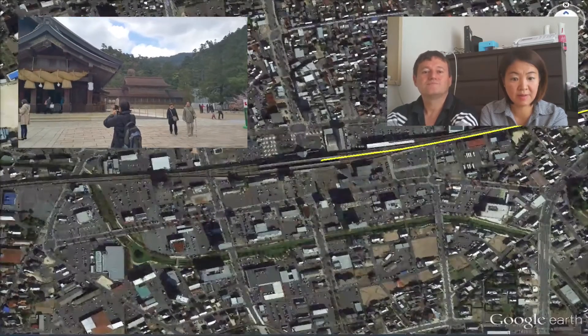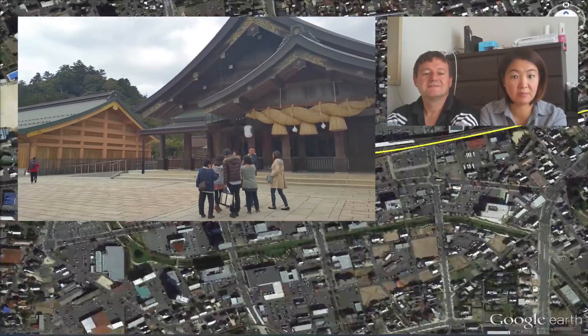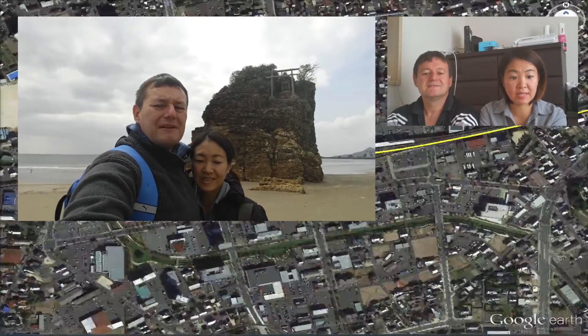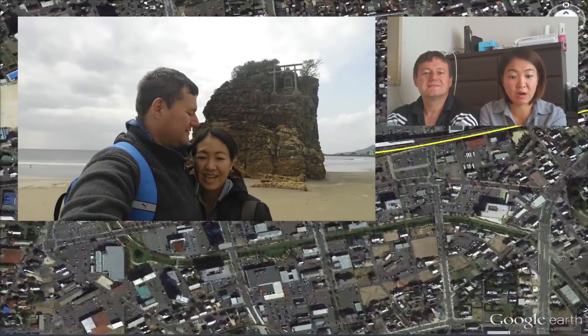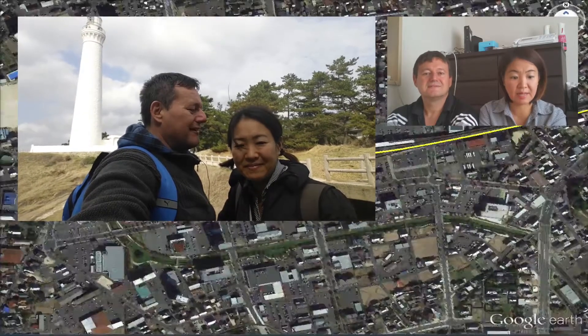We took the bus for about 30 minutes to Izumo Taisha Shrine, which is one of the most famous shrines in Japan. After leaving Izumo Taisha, we went to the famous rock at the beach and one of the oldest lighthouses, Hinomisaki, in Shimane, Japan.